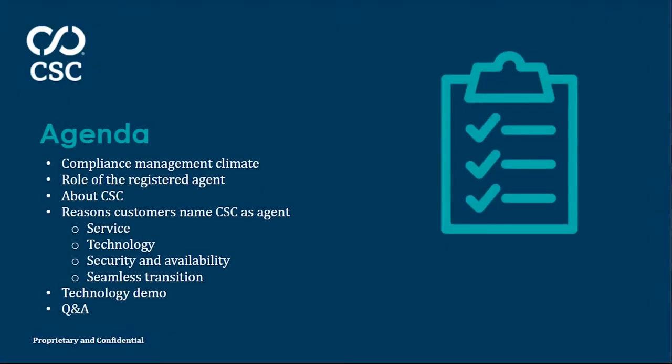Thank you, Annie, and thank you to all of the attendees for joining us today. Here's what you can expect out of the session: new challenges presented to legal and finance teams given the current compliance management climate, and throughout the session we'll provide resources to help. We'll discuss the role of a registered agent and how that has evolved to be much more than just service of process delivery. We'll present what it means to us to be your registered agent and how we add value to other activities such as Secretary of State filings, document, and entity management. We'll discuss data security, how organizations can change their registered agent in an easy and effective way, and we'll wrap up with a demonstration of our CSC Navigator technology, and we'll also leave some time for Q&A at the end.